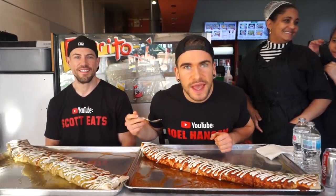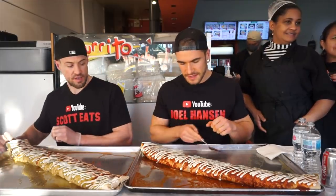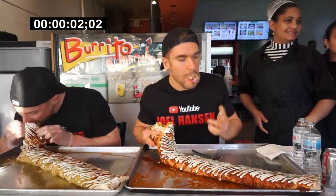Alright, let's start the countdown: five, four, three, two, one — good luck Scott, good luck!